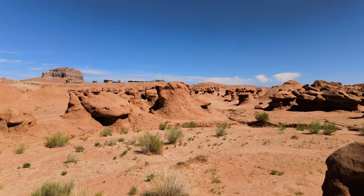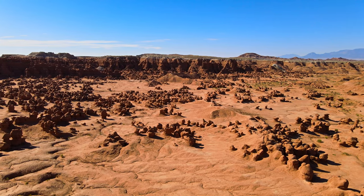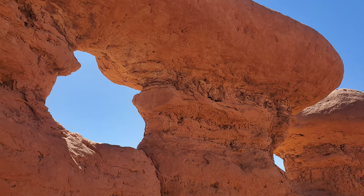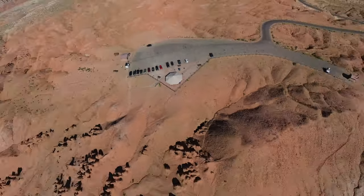In this video, we're going to visit a state park that was the filming location for a very famous Hollywood sci-fi movie. Can you guess the movie? Stay tuned to find out and see some scenery that will make you feel like you're on another planet.